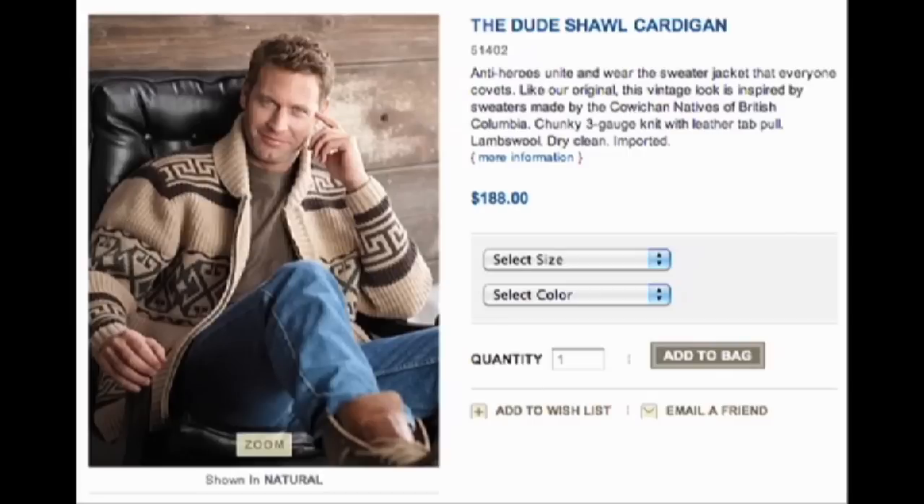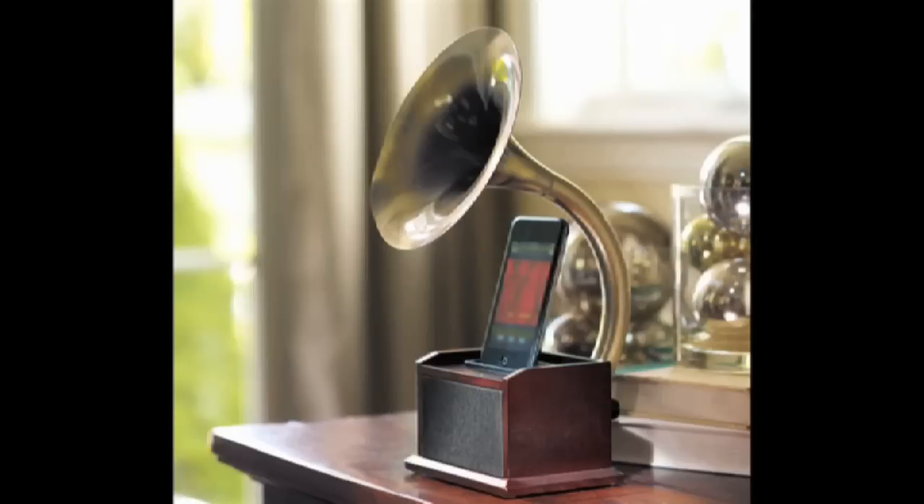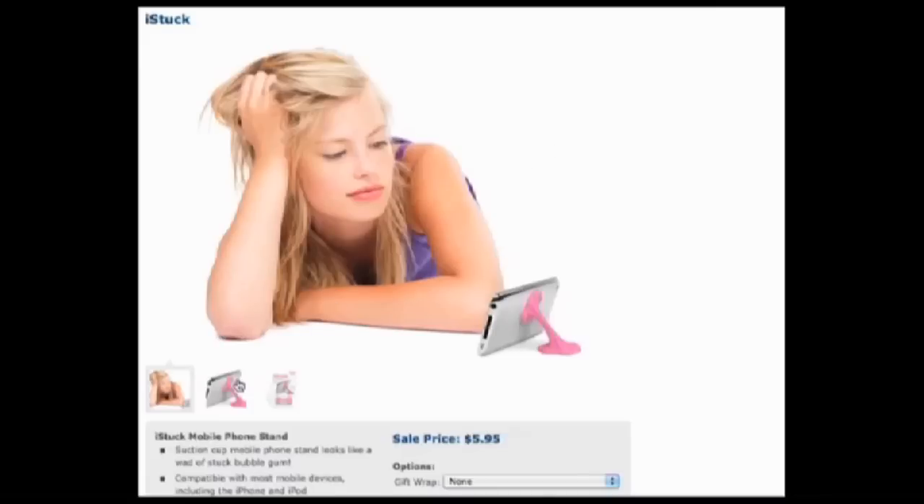You can wear it and lounge around listening to your iPhone or iPod in a nice loud gramophone station. Not sticky enough? Try out Neato Shop's phone stand that looks like bubblegum.